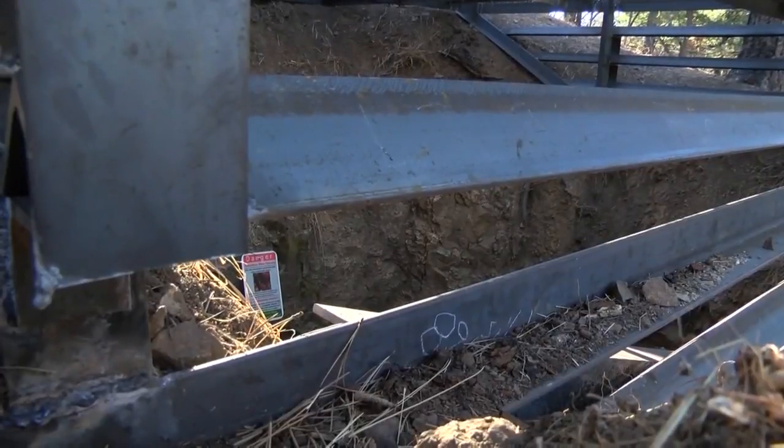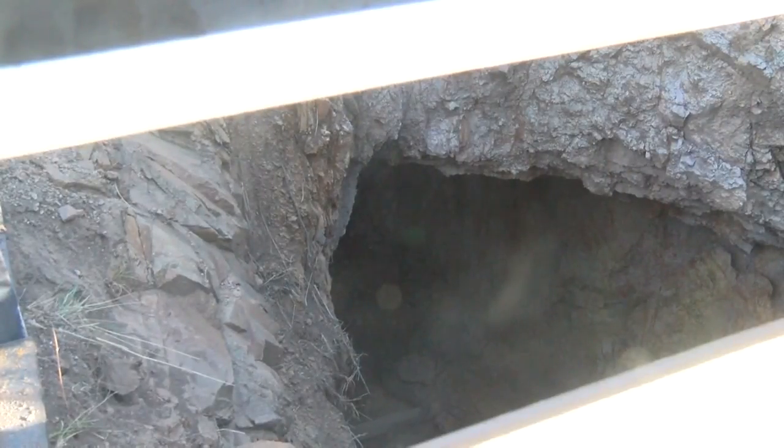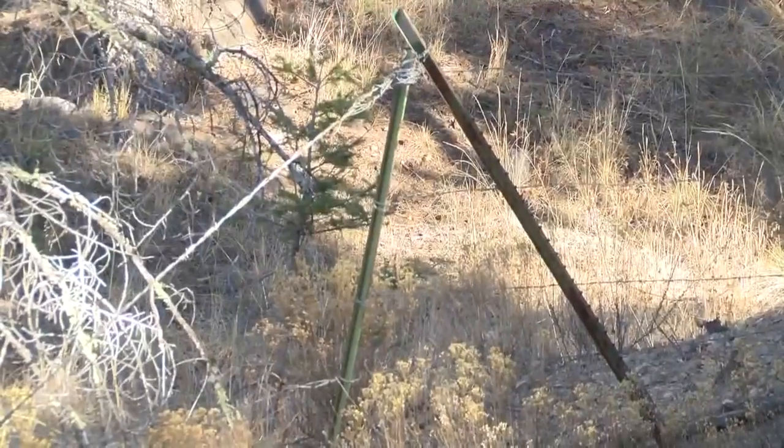The mines, which have been around for decades, have history that the Forest Service wants to preserve. A lot of the Smokey Bear Ranger District was historically mined, as miners settled in the west and started exploring for gold and silver. Their fix back in the 70's was to put up a fence, guarding off visitors.